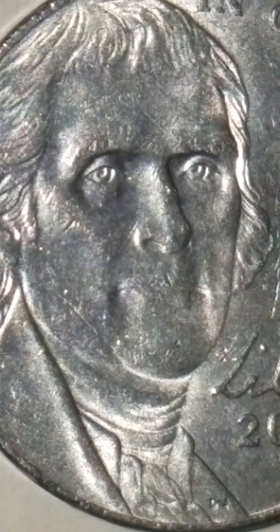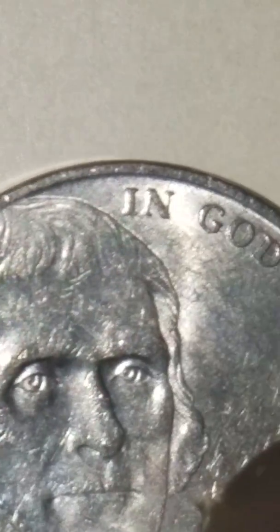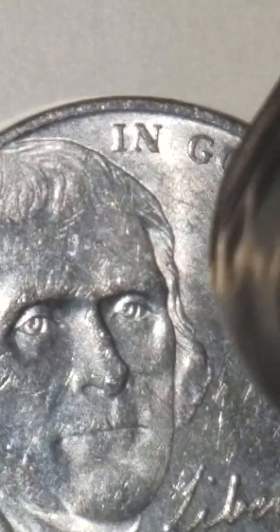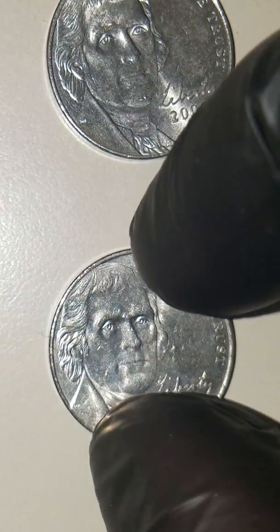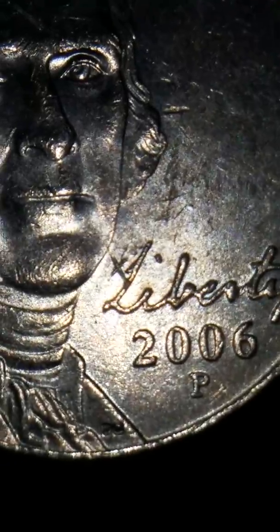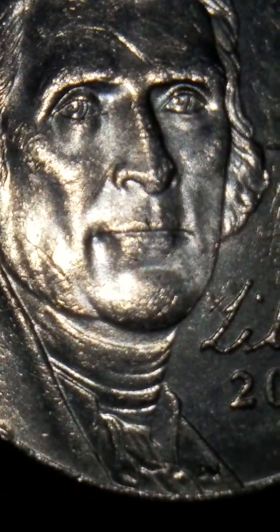Nothing wrong with it. As you can see, these are circulated coins. You can see the two 2006 P Jefferson nickels, but the interesting find is going to be located on the other nickel that I'm about to show you. On this one, the chin area — see the chin right there — it's really nice, no moles there.